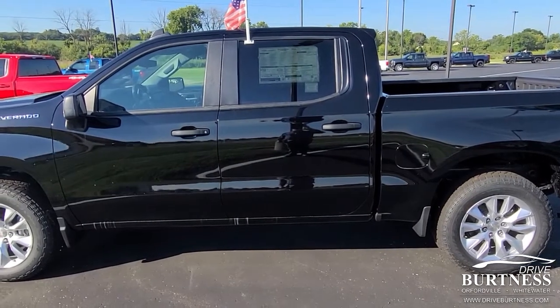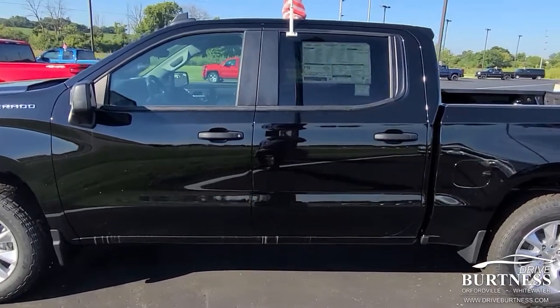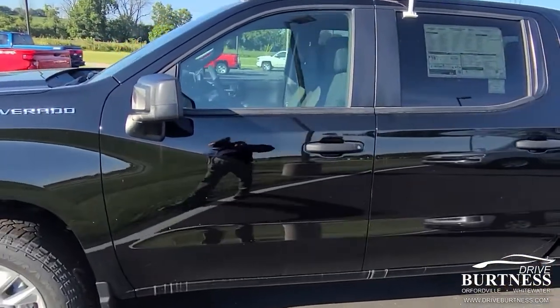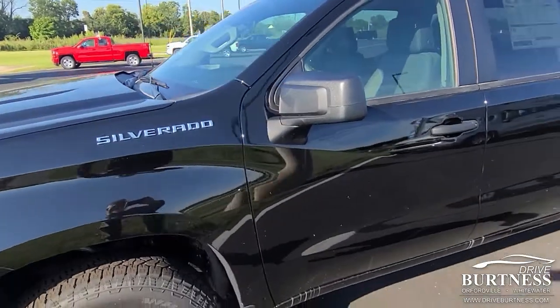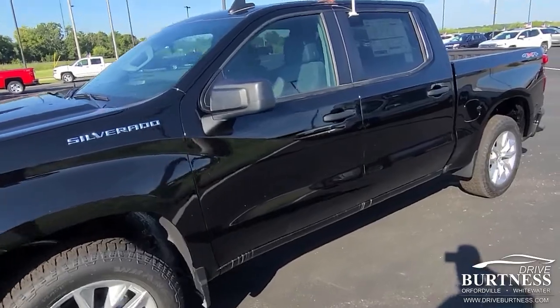Hey James, this is also James down at Burton Chevrolet in Orfordville. I know you're up north a little bit in Baraboo. They said you were interested in this custom Silverado.